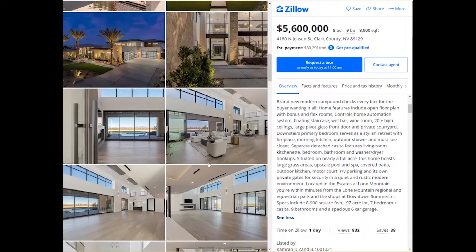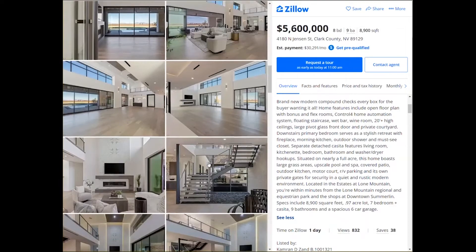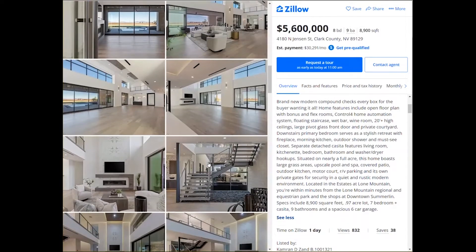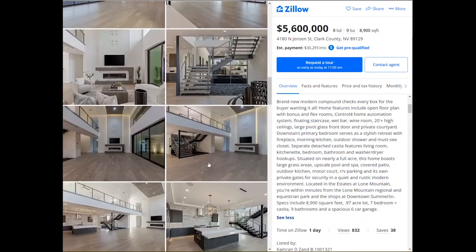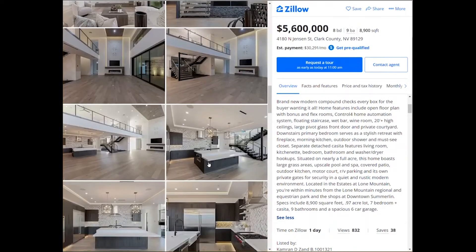The separate detached casita features a living room, a dining room, a bedroom, a bathroom, and washer/dryer hookups. The home is situated on nearly a full acre and has large grass areas, an upscale pool and spa, and a covered patio, as well as an outdoor kitchen.